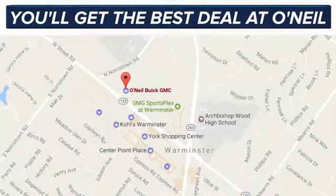They say a journey of a thousand miles begins with one step — well, in this case, it begins with a test drive. Start your next adventure today.